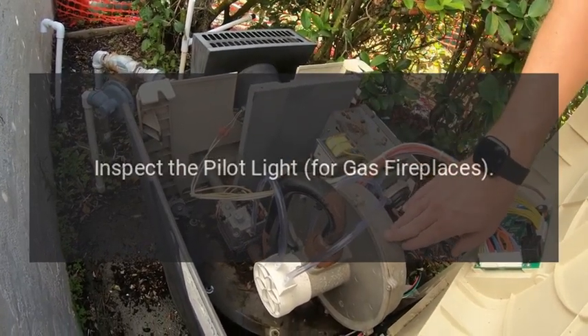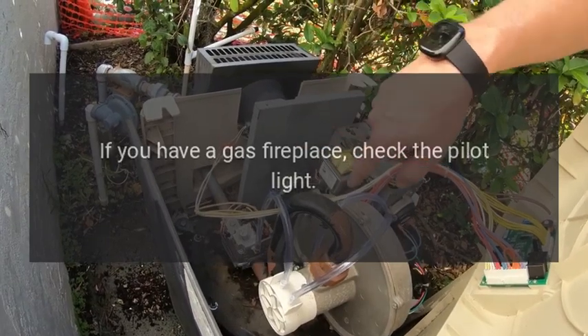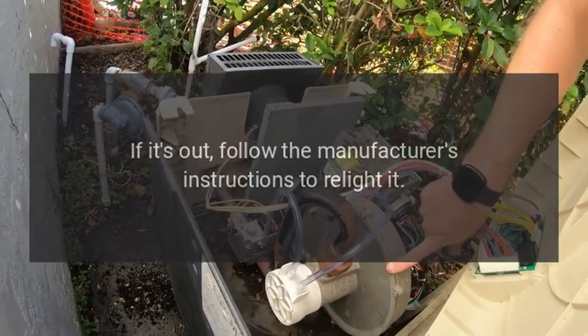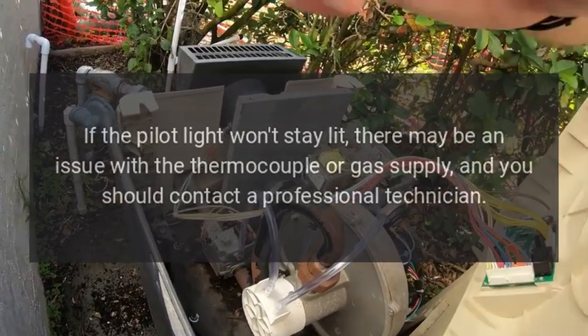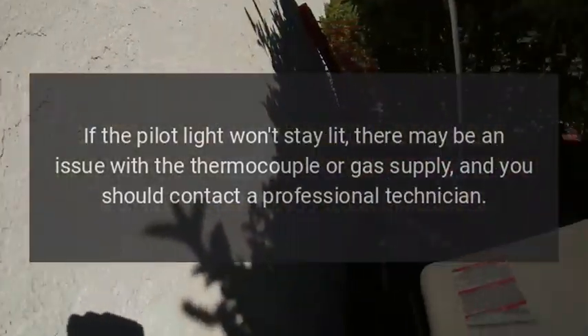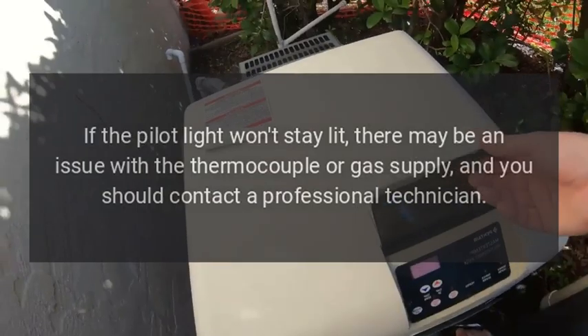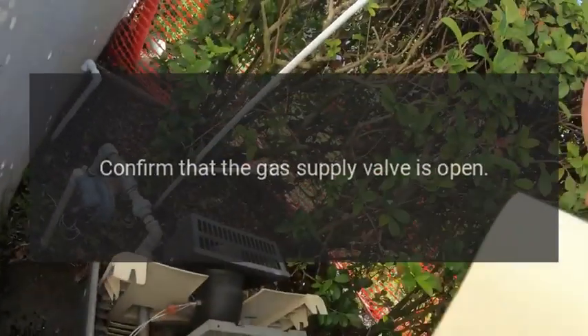Inspect the pilot light. For gas fireplaces, check the pilot light — if it's out, follow the manufacturer's instructions to relight it. If the pilot light won't stay lit, there may be an issue with the thermocouple or gas supply, and you should contact a professional technician.